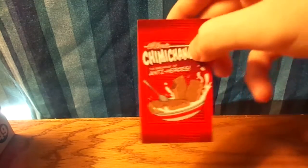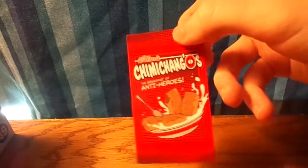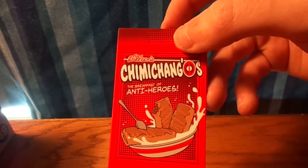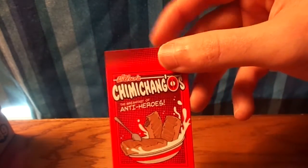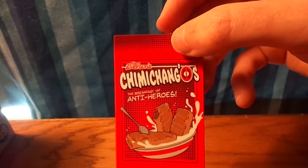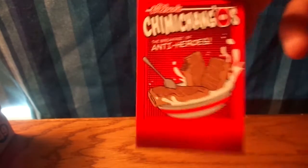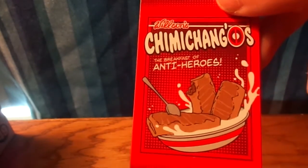I also got a magnet. Last week's Loot Crate came with a magnet also. This is Wilson's — as in Wade Wilson, which is Deadpool. It's kind of a breakfast theme for anti-heroes. It's very cool.